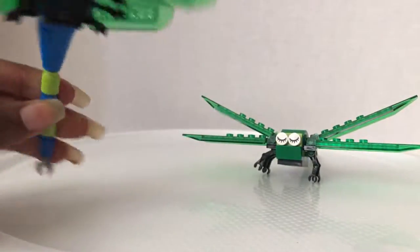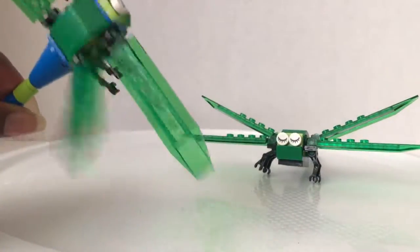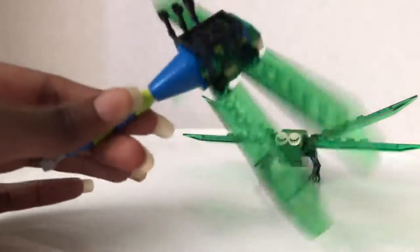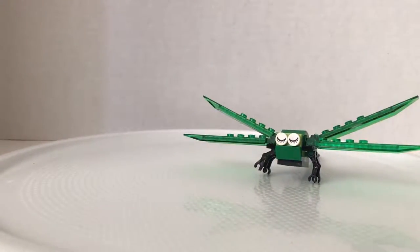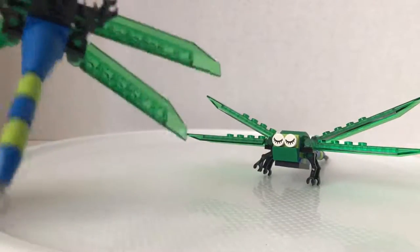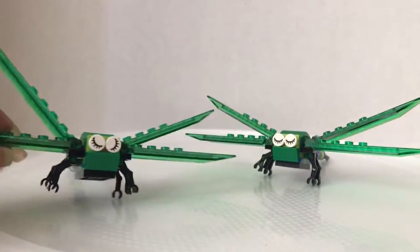It has very big wings — four wings, just like a dragonfly. And just like a dragonfly, it has the ability to fly backwards and forwards. It has interesting colors; it's blue and green. I don't think dragonflies are originally this color, but it's okay because it's a Lego mini build.